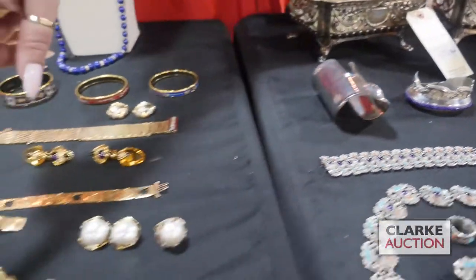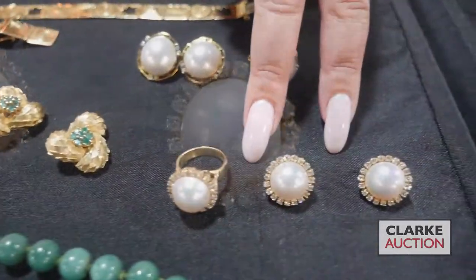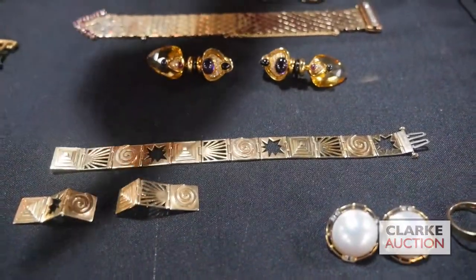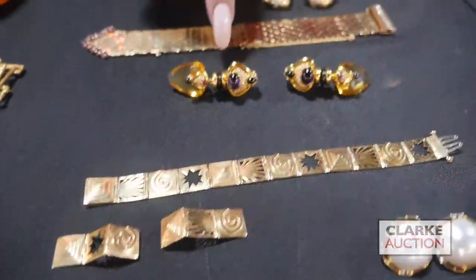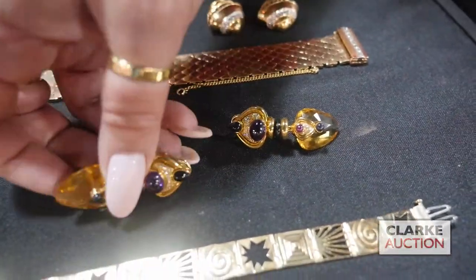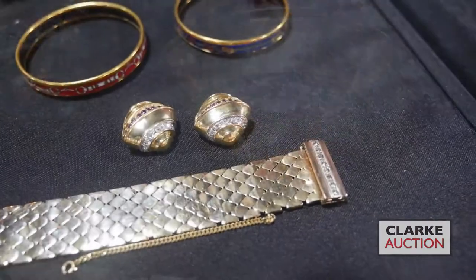Moving on: we have a jade necklace with a 14-karat gold and jade clasp, a pair of 14-karat gold and emerald earrings, a suite of 14-karat gold mabé pearls and diamonds, and from the same estate a second suite of 14-karat gold pearl and diamonds. We have a signed grouping of a bracelet and earrings — the maker I have not been able to identify. We also have a wonderful pair of 18-karat gold, diamonds, and colored gem earrings with a stunning drop, and a retro 14-karat gold garter or buckle-form bracelet with a near-matched pair of 14-karat gold colored gem and diamond earrings.